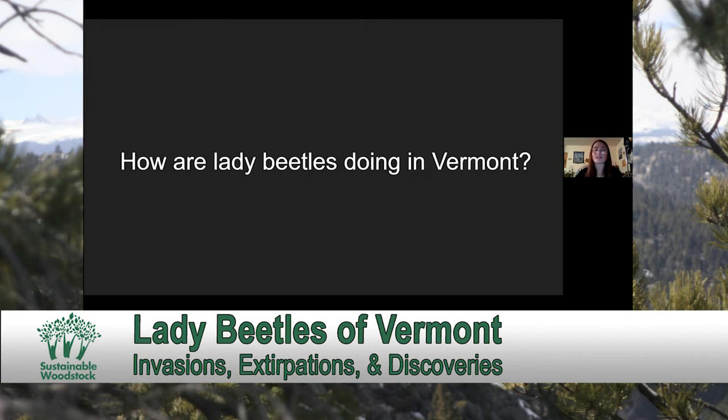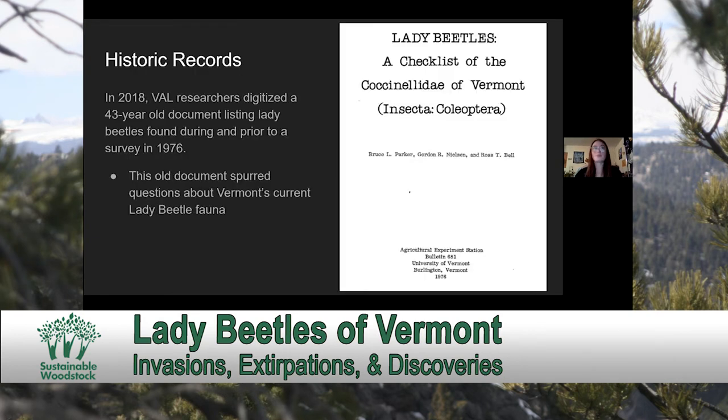Let's now focus in a little bit more on Vermont. In 2018, VAL, or the Vermont Atlas of Life, which is a subgroup within the Vermont Center for Eco Studies, digitized a historic document — a checklist of lady beetles found during a survey conducted both during and prior to 1976, which was the year in which it was published.